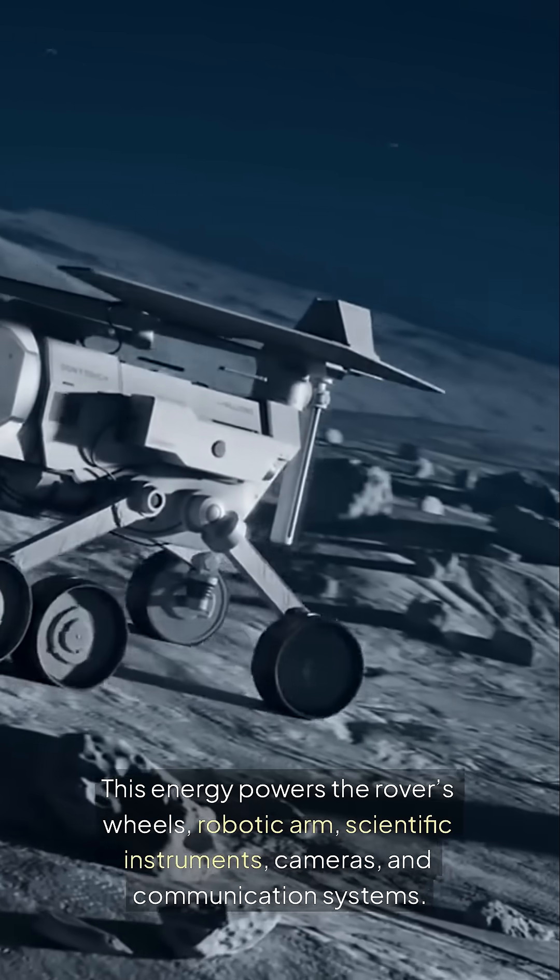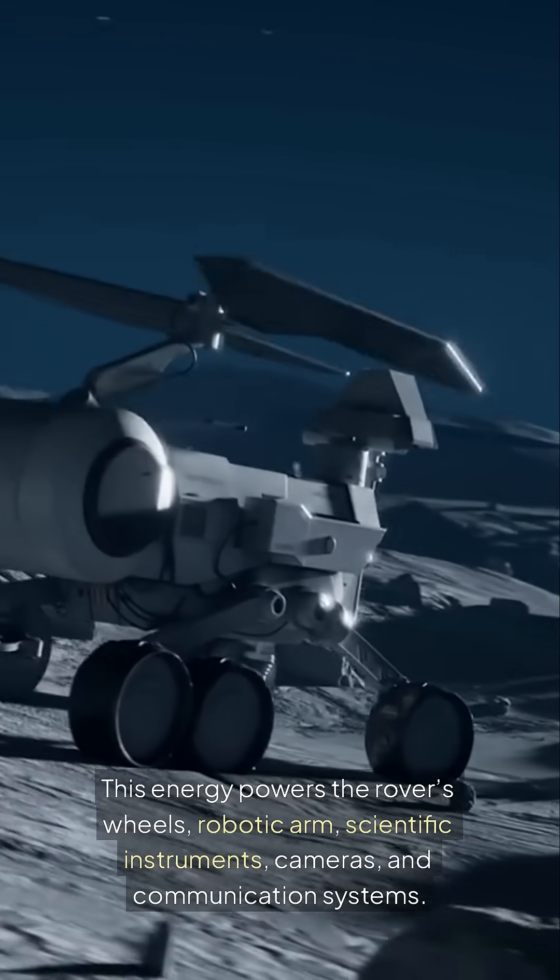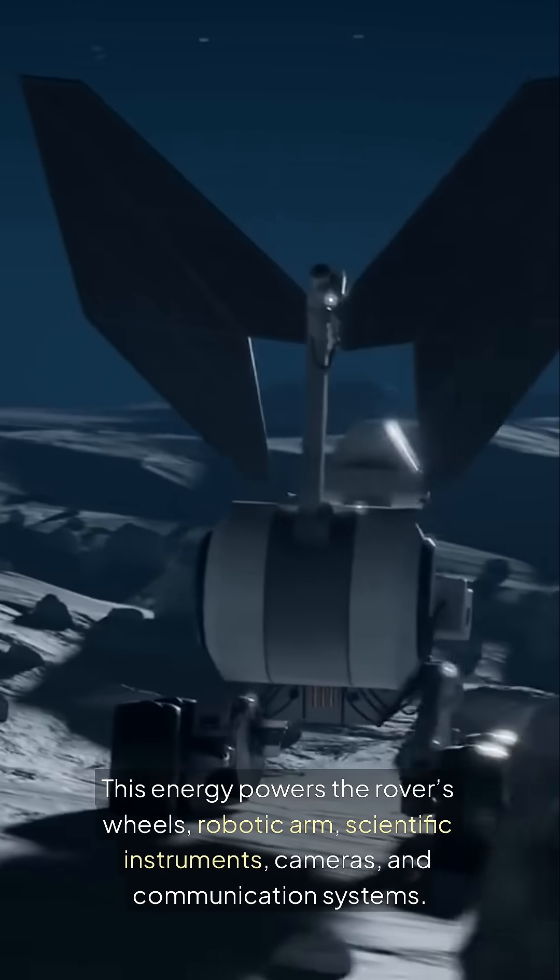This energy powers the rover's wheels, robotic arm, scientific instruments, cameras, and communication systems.